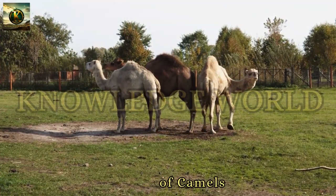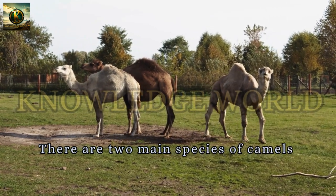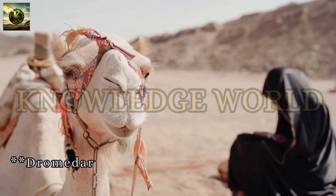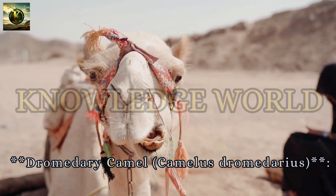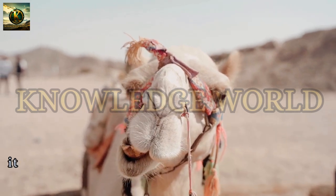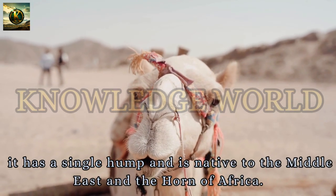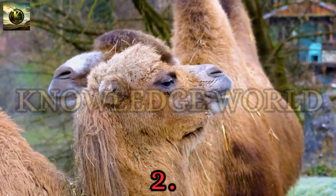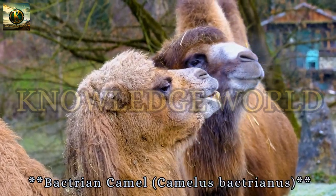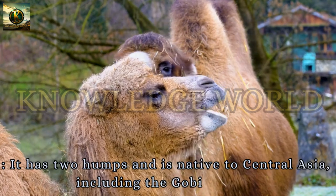Types of Camels. There are two main species of camels. First, the Dromedary Camel (Camelus Dromedarius), also known as the Arabian Camel, has a single hump and is native to the Middle East and the Horn of Africa. Second, the Bactrian Camel (Camelus Bactrianus) has two humps and is native to Central Asia, including the Gobi Desert.